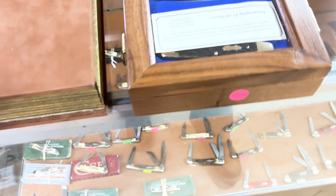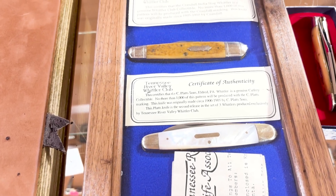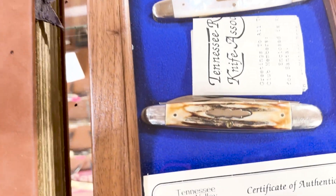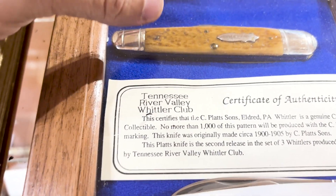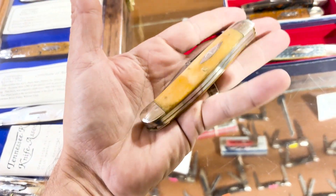Look at this Whittler set we have right here — Tennessee Valley, Tennessee River Whittler Club. These are all Case Whittlers, all of them with the COA. Check it out — pearl right there, stag right there, green bone. That may be stag there — that is Crandall Stag. And what is that right there? That's some kind of pretty bone. We've got some of this right here, some really nice Case Classics.